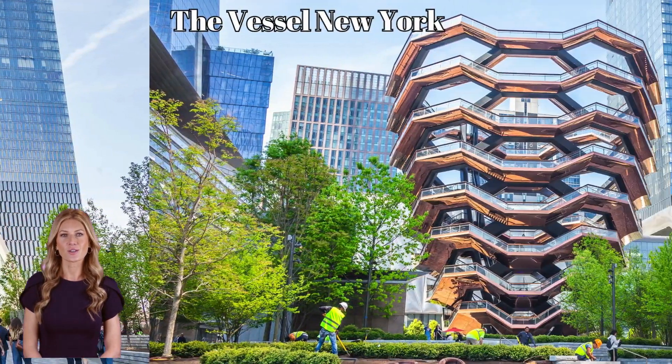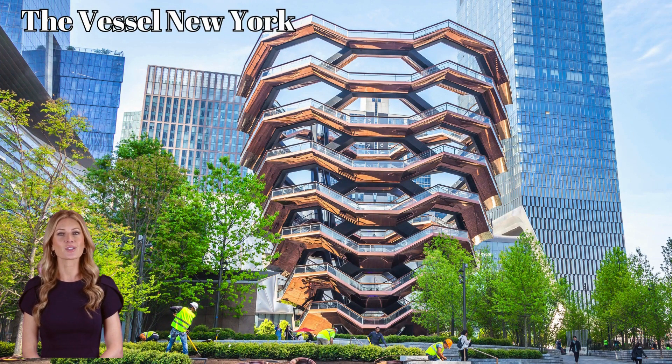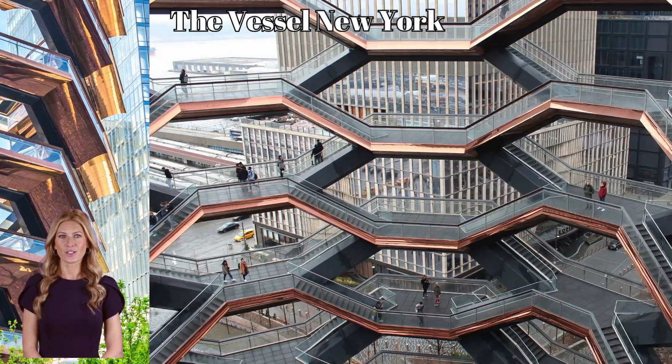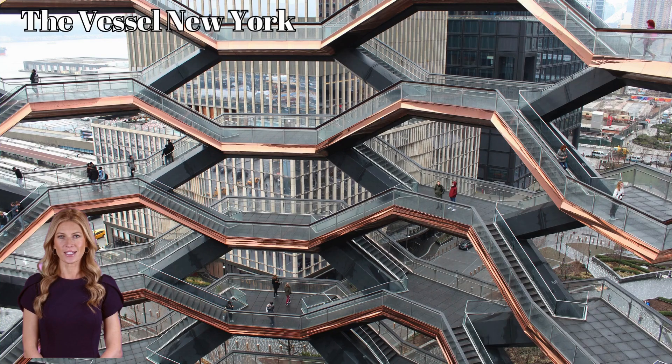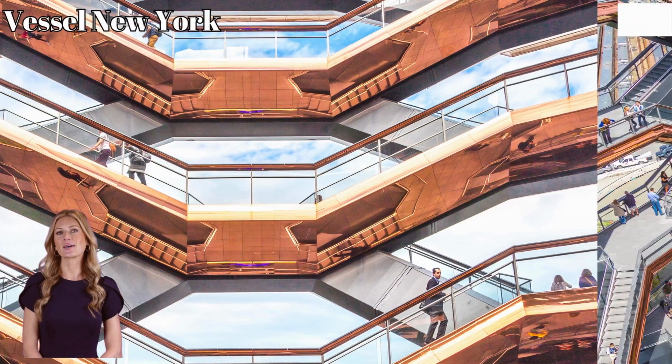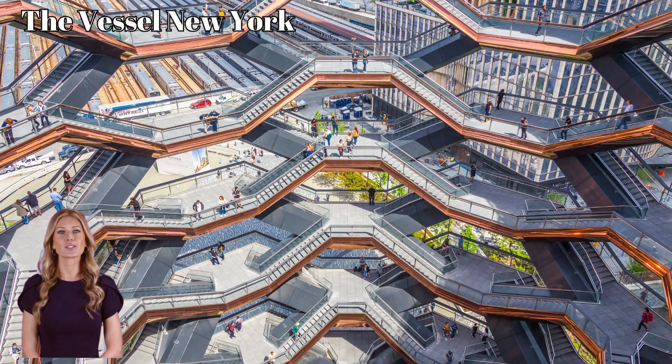When you're scaling the Vessel, you're not just going up — you're traversing its multiple levels, choosing the best path while observing the bustling city around you. Similarly, in Fortnite, building higher means gaining control, but how you navigate the intricate structure is what gives you the edge.